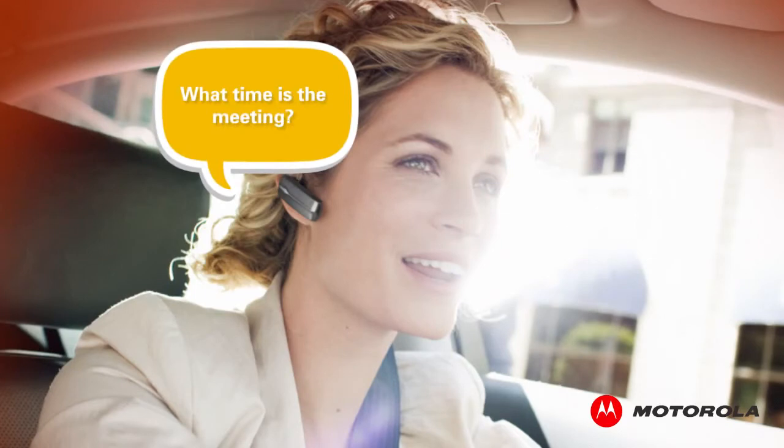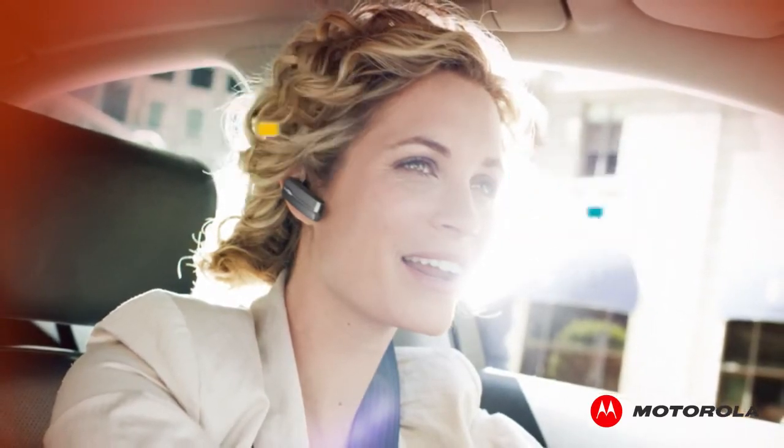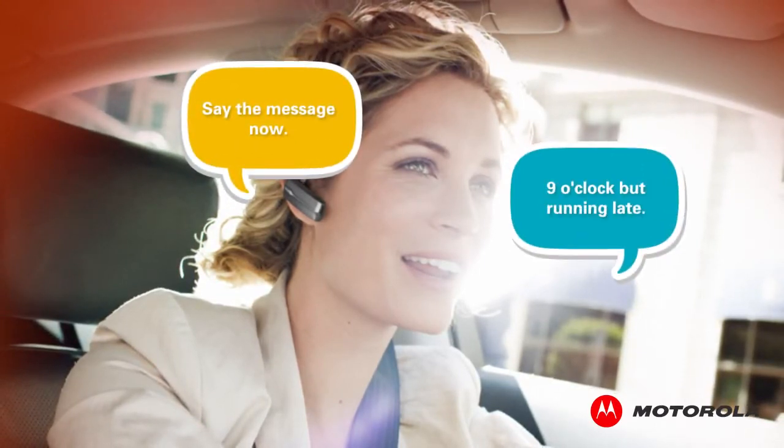What time is the meeting? Reply? Yes. Say the message now. Nine o'clock, but running late.